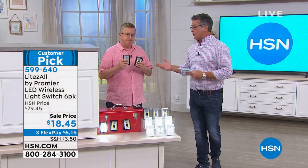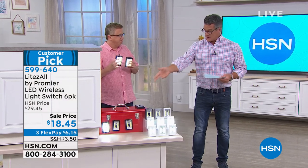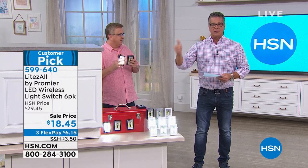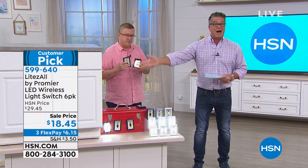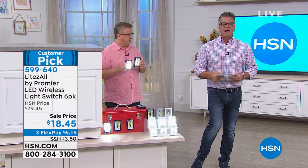Don't wait until the power goes out to wish you had these. Use them in a closet, a pantry, the car, a shed, or a garage — anywhere you wish you had a light. You're going to love it.